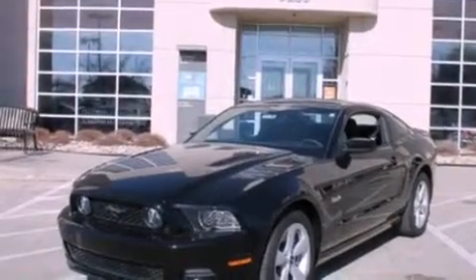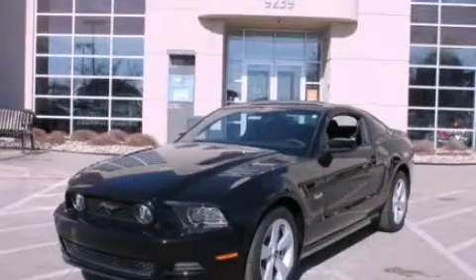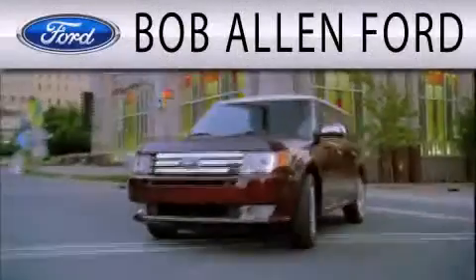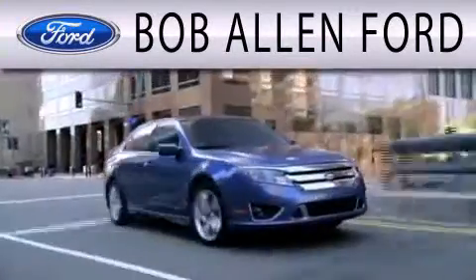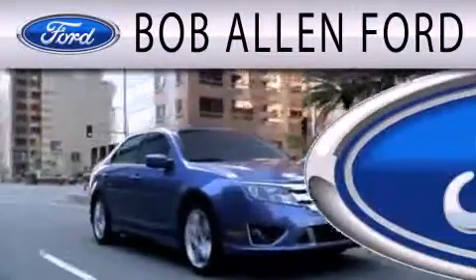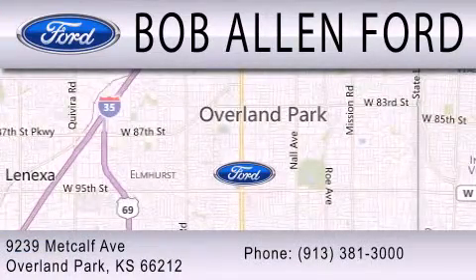Contact us today and schedule your opportunity to see this vehicle in person. Bob Allen Ford is dedicated to doing everything possible to ensure that the experience you have selecting your next vehicle is as pleasant as possible. We are located at 9239 Metcalf Avenue in Overland Park.